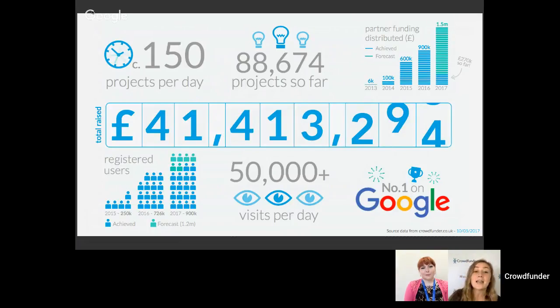Hello and welcome to today's live webinar workshop for Crowdfund Angus, where we're talking about planning your project. My name is Katie Austin and I'm a coach at crowdfunder.co.uk. We're joined today by Victoria from Angus Council. Crowdfunder is the UK's largest rewards-based crowdfunding platform, with about 150 to 200 new ideas coming onto the website every single day.